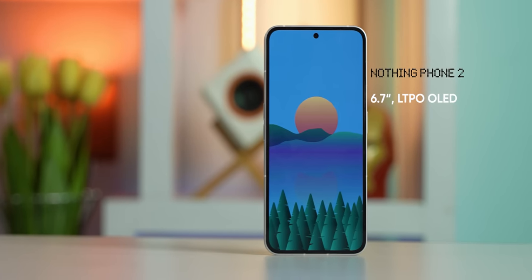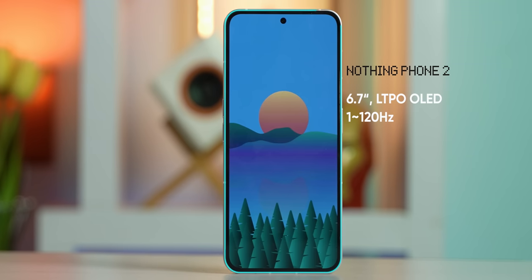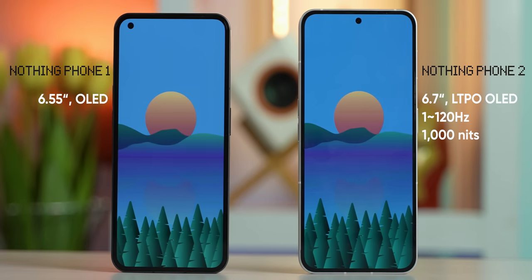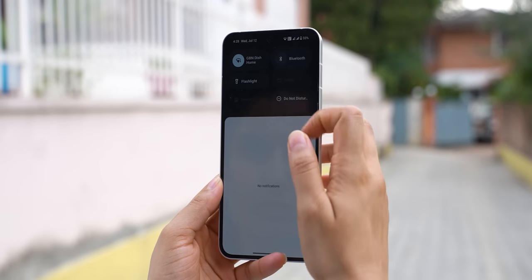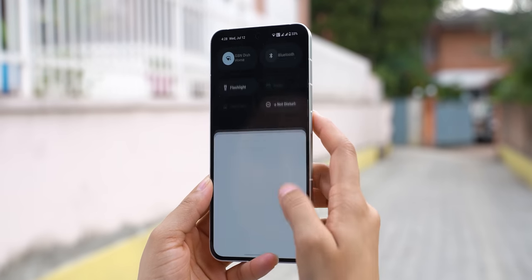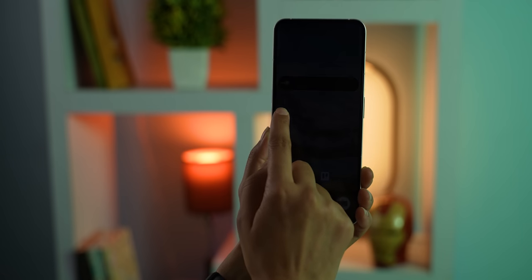Like the design, the Phone 2's display gets a bunch of useful upgrades too. It's a slightly larger 6.7-inch OLED panel with marginally thinner bezels on all four sides. What I am most thankful for is definitely its 1000 nits of full-screen brightness versus 700 nits on the Phone 1. As a result, the Phone 2 gets plenty bright even under the harsh sun and can get really dim while using it at nighttime too.